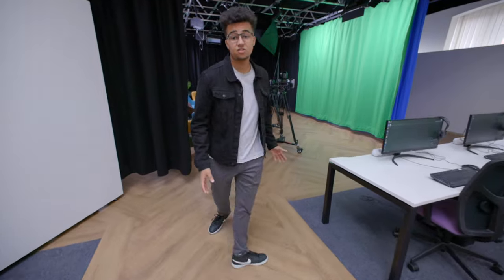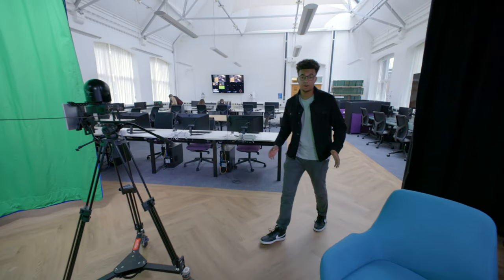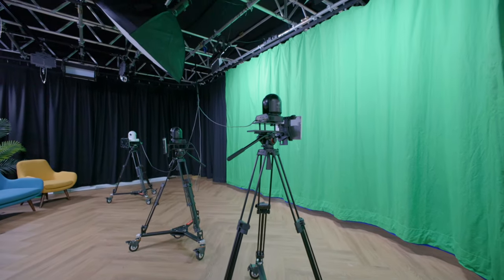This is Studio Two, which is our mixed teaching space where theoretical teaching can be transferred straight into practical learning. It's currently set up for a magazine-style talk show featuring 4K remote control cameras. This space is also bookable for motion graphics, virtual productions, and as a photography studio.